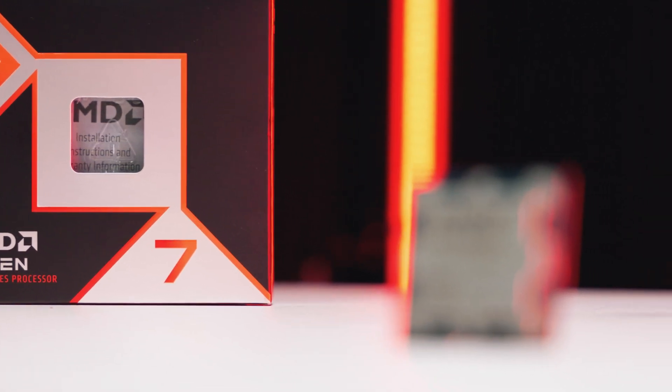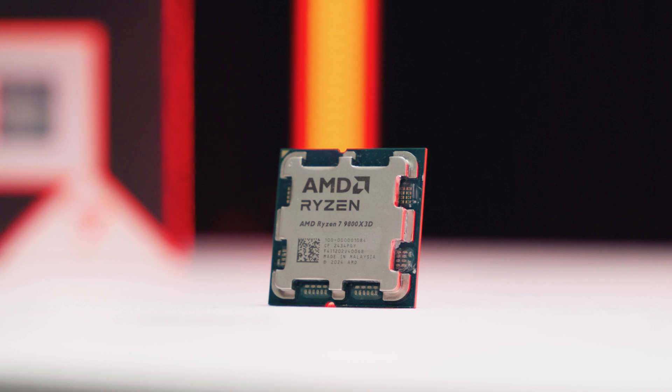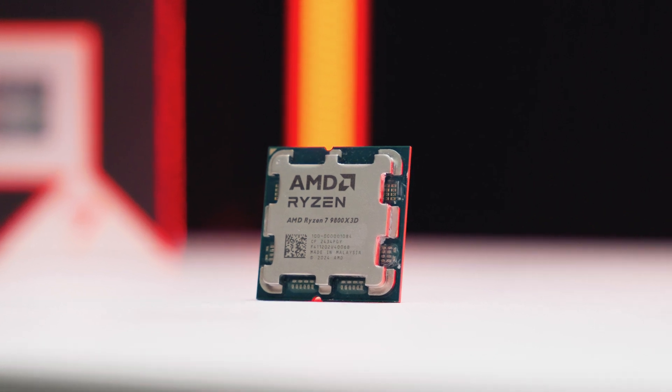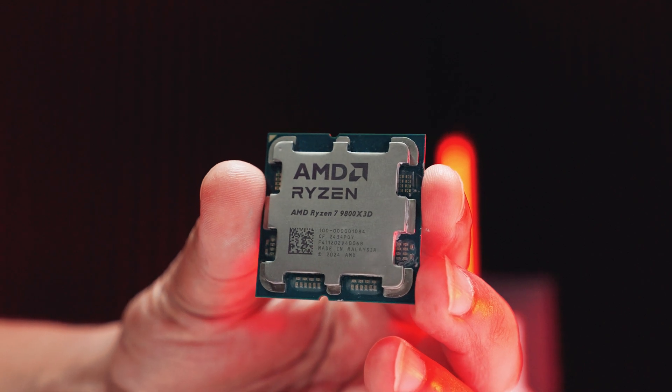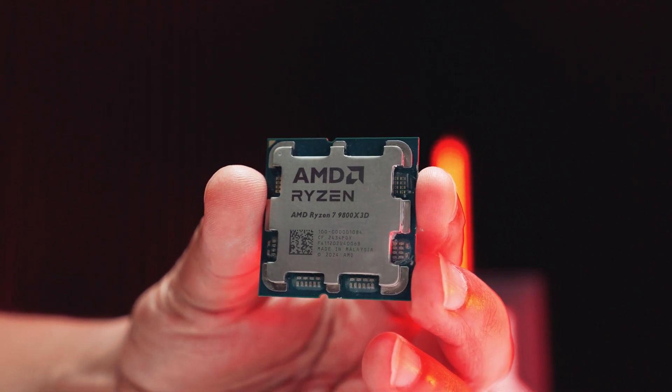This is AMD's worst-kept secret — the Ryzen 7 9800X3D. Spoiler alert: the gaming king is back and it's faster than ever. The 7800X3D has finally been dethroned. But by how much? Let's find out.